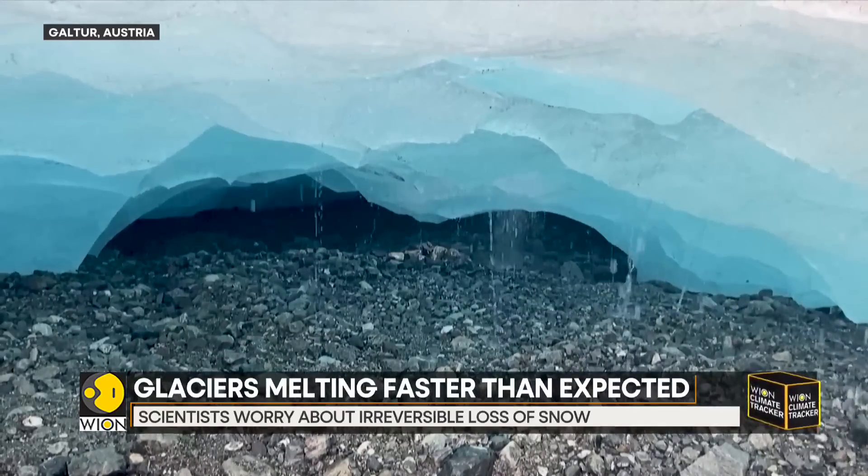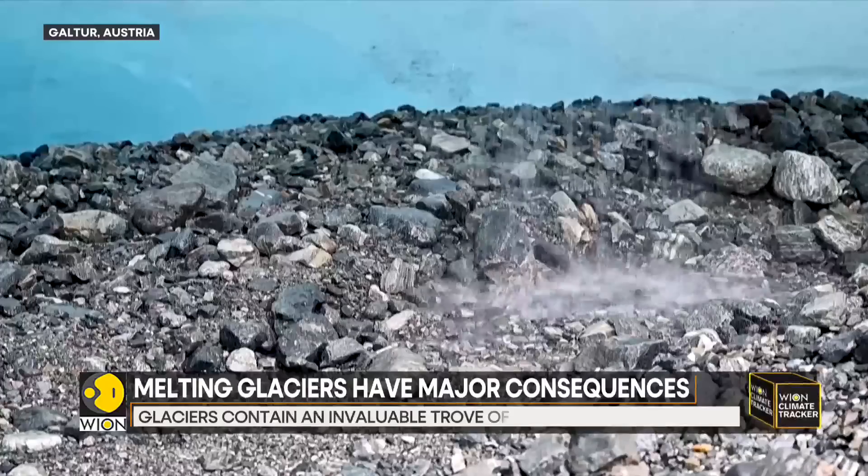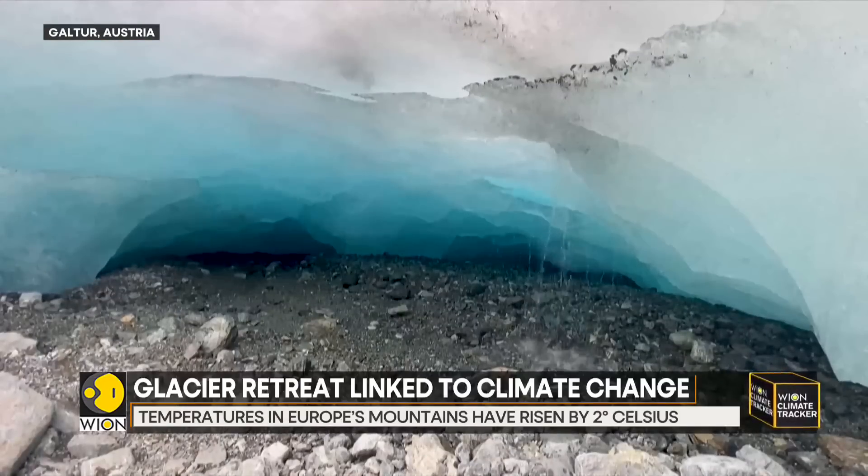We are seeing the results — the ice is very thin. If it continues, in the next five years, this won't be a glacier anymore.